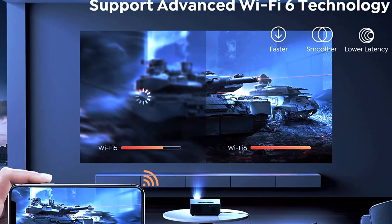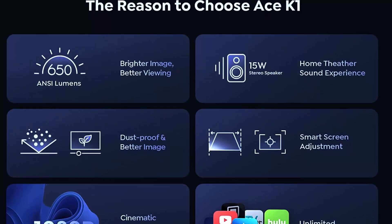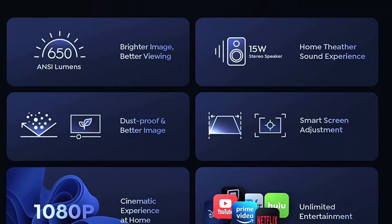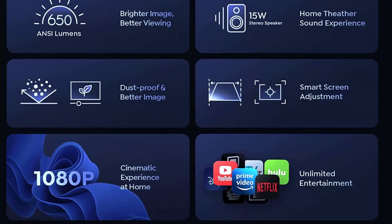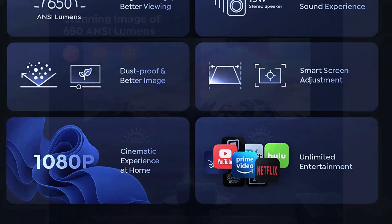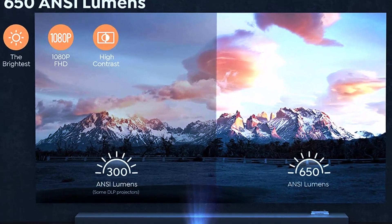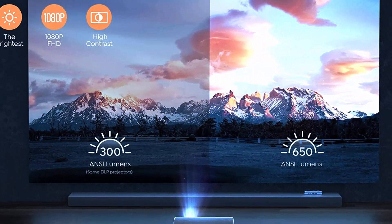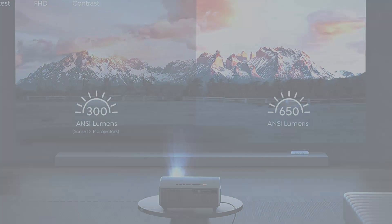In terms of audio, the Jaber K1 has two built-in 3-watt speakers that offer decent sound quality. However, for a truly immersive experience it's recommended to pair the projector with external speakers or a soundbar. Another great feature is its versatility — it has HDMI, USB, and VGA ports allowing you to easily connect to gaming consoles, laptops, and streaming devices.